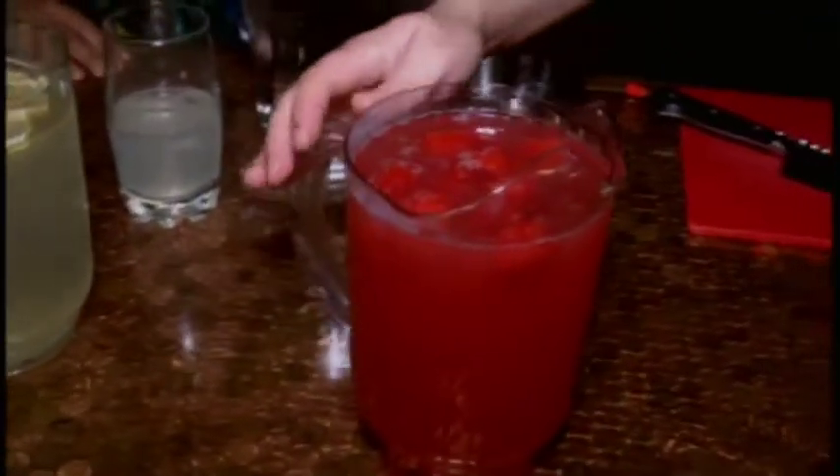We're just going to stir this raspberry syrup into the pitcher, and we should be pretty much set. Oh my gosh, that looks so good! We do a lot of flavors in our lemonade and our tea with our homemade simple syrups, and raspberries are by far the most popular. So now you can make it at home.